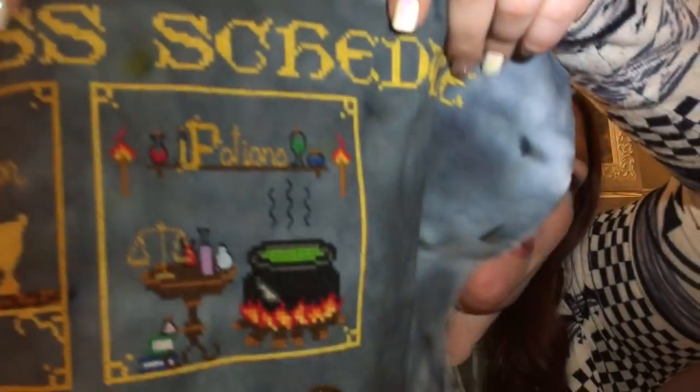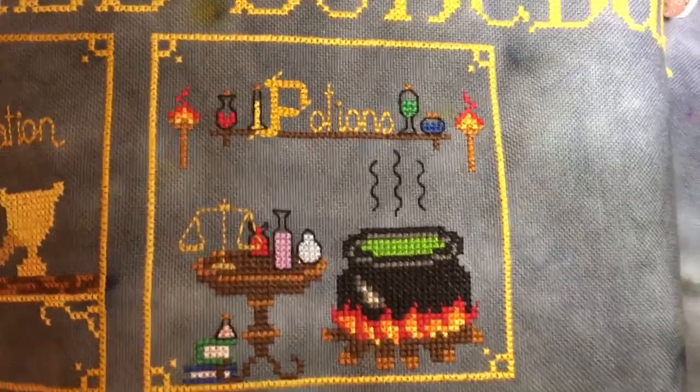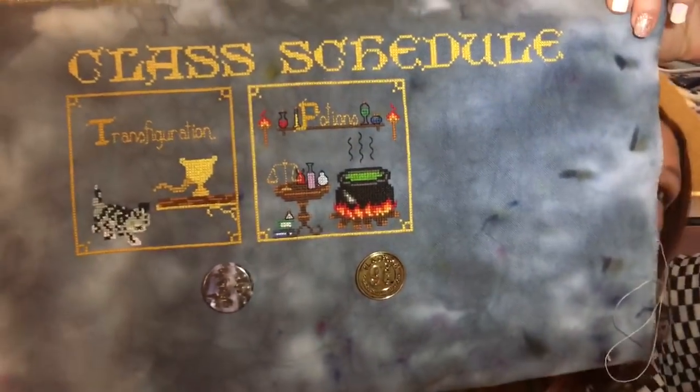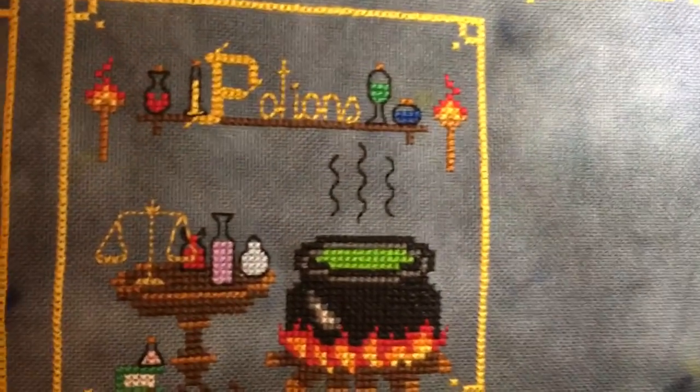I took her design, and this is what I stitched after my last video. I think it turned out pretty good. That's where we're at now.